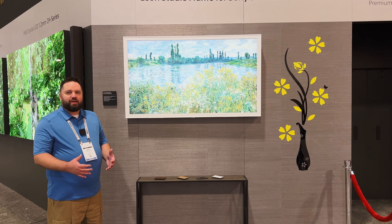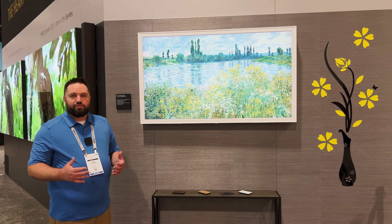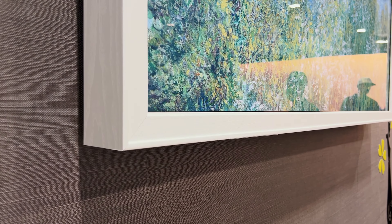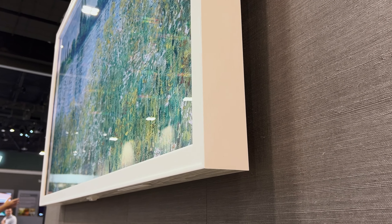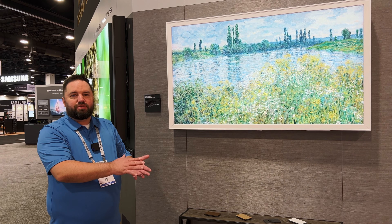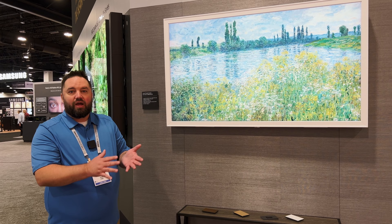Today we're in the Sony booth and we're excited — a lot of you guys are big Sony fans, Sony everywhere in the house. You have one or two locations where you want the TVs to look like art for the screen. So you put in a different TV that's actually meant to look like art, but it's not a high quality TV.